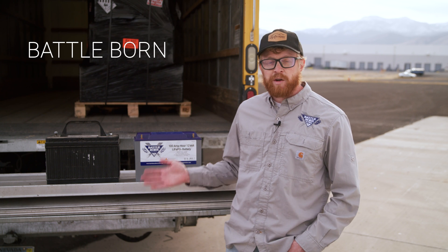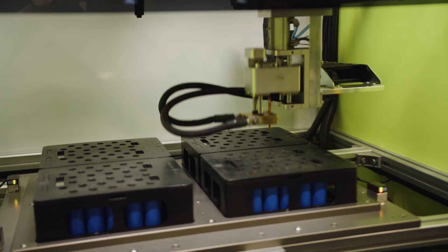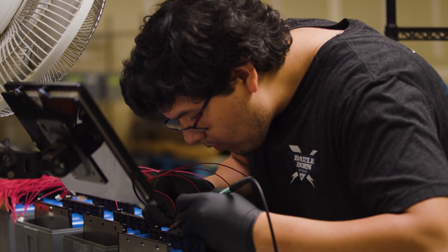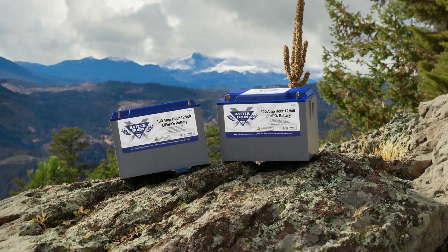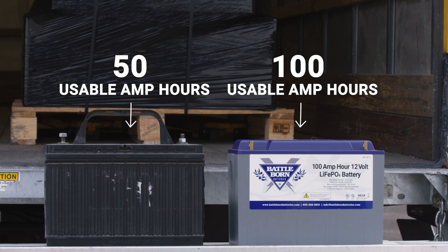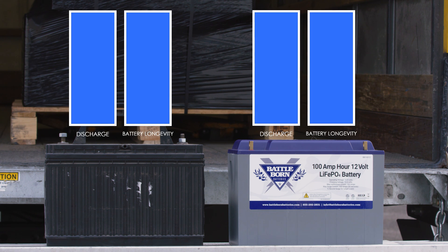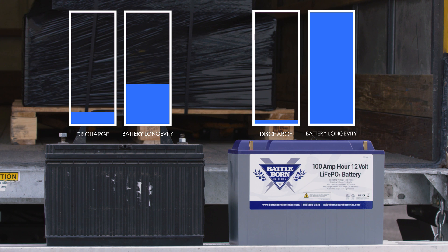Luckily, there is a better alternative to efficiently power your lift-gate long-term, and that's using BattleBorn lithium batteries. Here at Dragonfly Energy, we manufacture some of the most trusted, safe, and reliable deep-cycle lithium batteries on the market under the BattleBorn batteries brand. BattleBorn batteries have over double the usable capacity of traditional lead-acid products due to their ability to discharge 100% of their stored power with no negative effects to the battery's longevity.